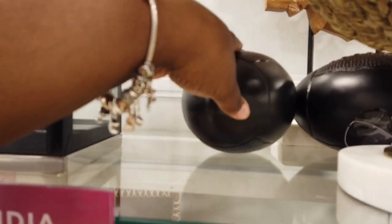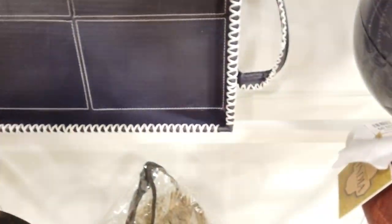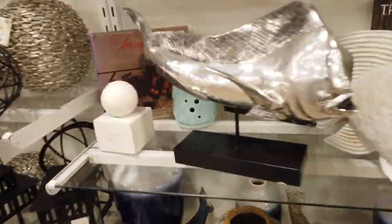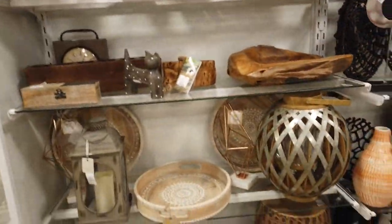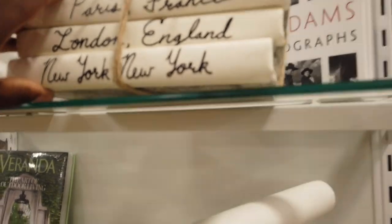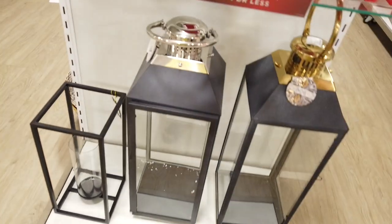They have these platter plates — these platters behind it. I see them in brown and also in blue. They have a silver fish. More of the lamps. I saw some of the bigger lamps over on this side — let me see if I can get to it. Here they are — these are $60.